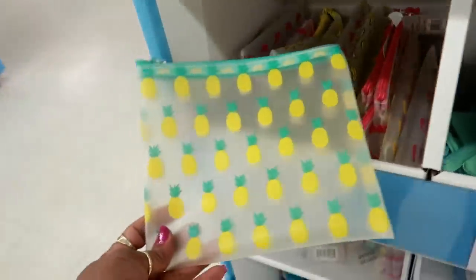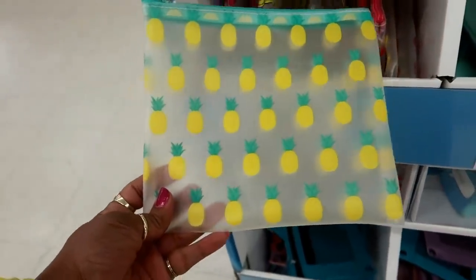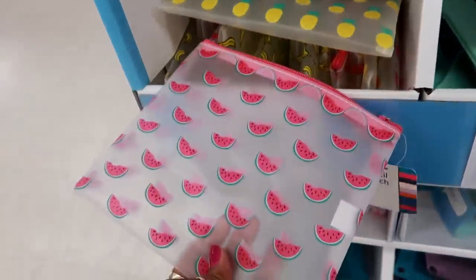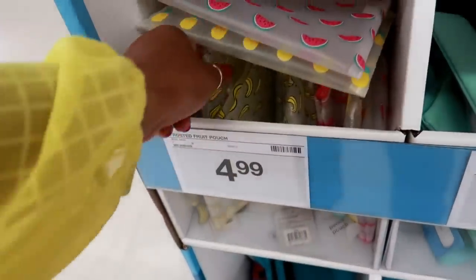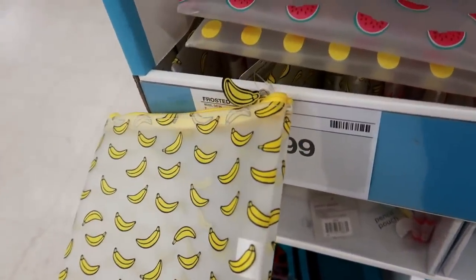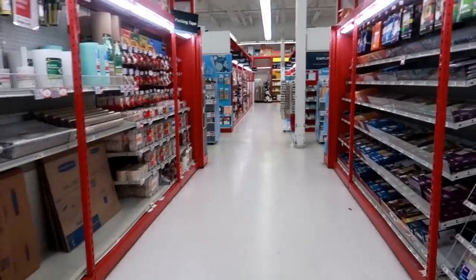Frosted fruit pouch — pineapple, watermelon, and my favorite, banana. The pull is the fruit. Cute!